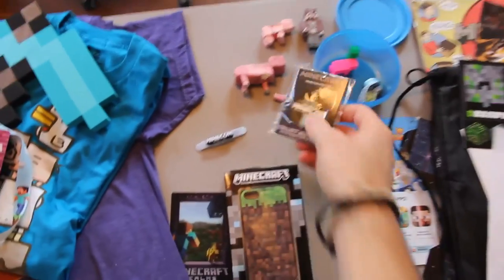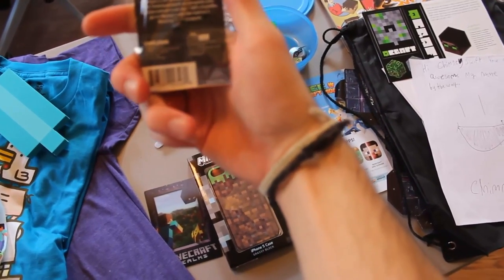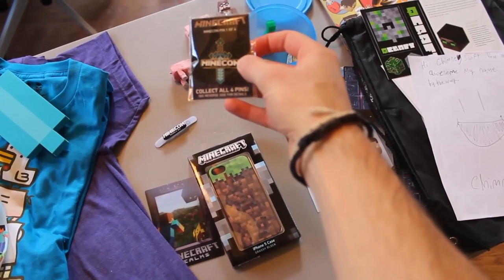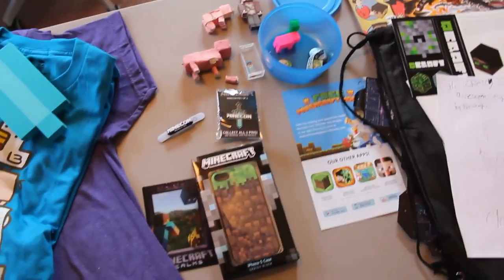Also in our goodie bags was this pin. It was a set of four, exclusively at Minecon. I didn't get pins 2, 3, and 4, but this one was a cool diamond sword pin. So that's pretty neat.